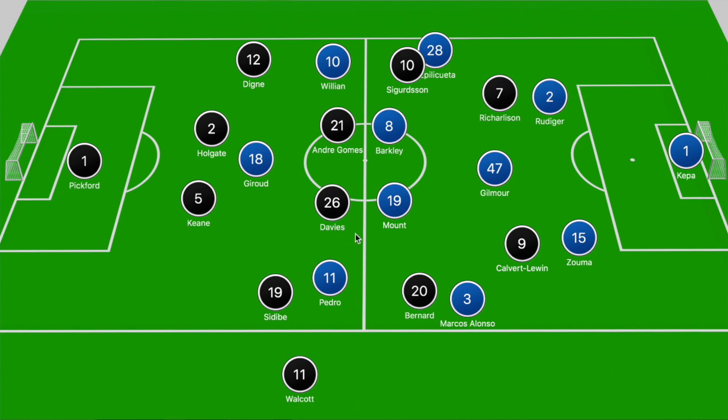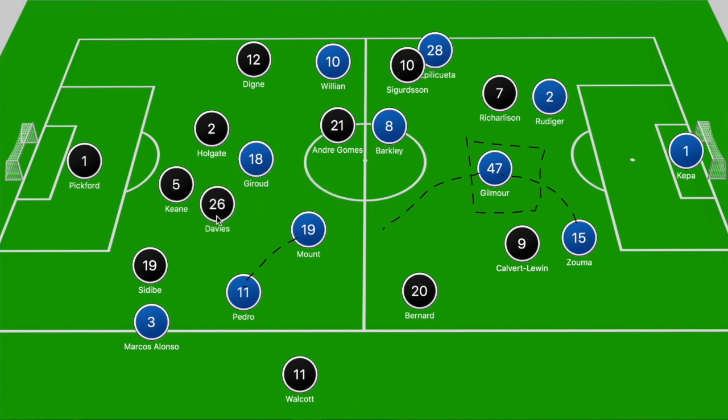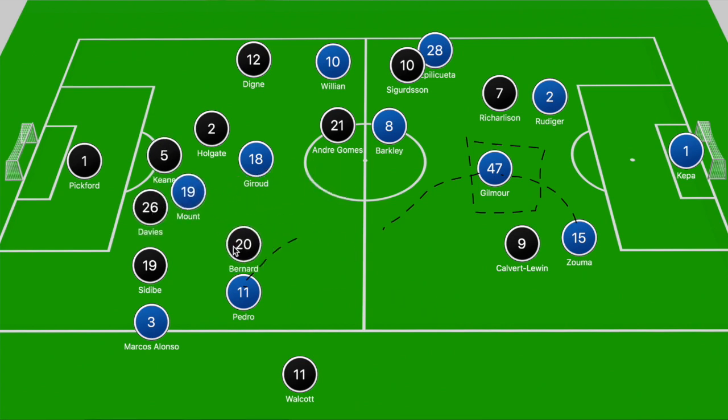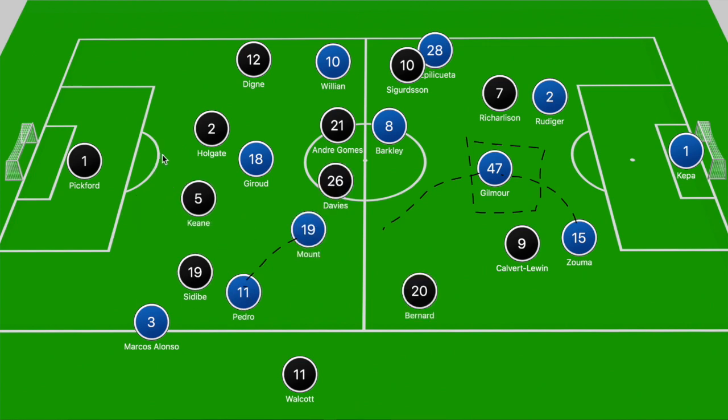Both centre-forwards step out to Rudiger and Zouma, and Zouma plays the ball into Gilmore by splitting those two forwards. Gilmore turns and locates Mason Mount in between Davies and Bernard — a huge gap in that Everton shape, found because there are no midfield players pressing him. Gilmore finds Mount, he breaks forward and slides the ball up to Pedro ahead of Sidibe with Marcos Alonso making the overlapping run. Davies tracked back into the box to provide cover but Pedro cuts in on Sidibe, splits Bernard and Davies to find Mount continuing his run towards goal. Davies tries to close him down but Mount turns away and fires a low effort on goal — that puts Chelsea ahead. Gilmore had exploded that 3v2 battle in midfield, and with no one picking up the runs of Mason Mount, Everton are punished.